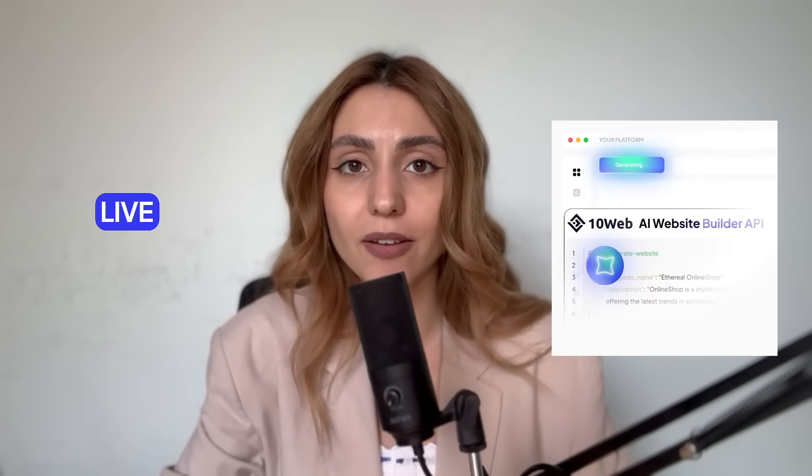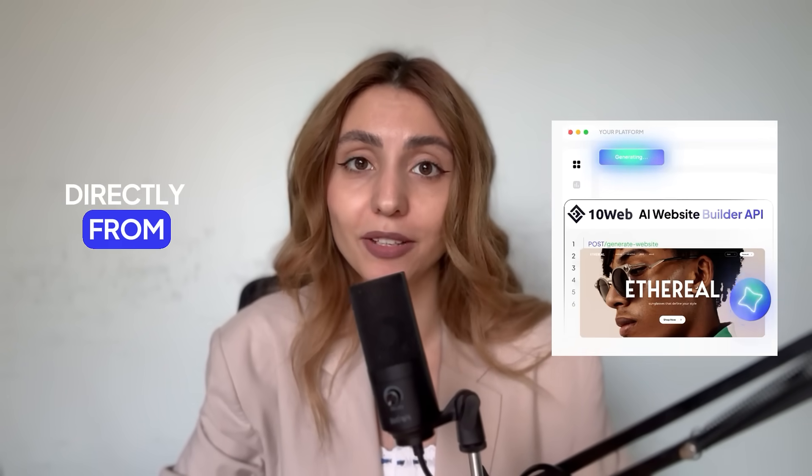Hi, I'm Ellen from TenWeb, and today I'll show you how you can offer instant branded websites with every hosting plan and boost your revenue. TenWeb's White Label AI Website Builder lets your users generate live WordPress sites in minutes directly from your dashboard, without sending them to external tools.